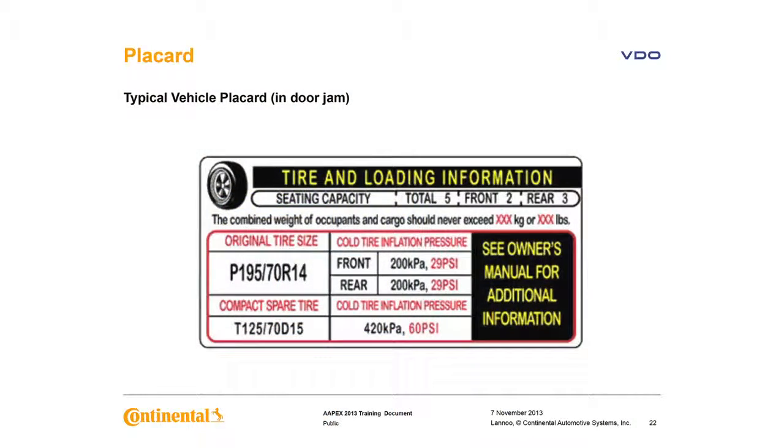Here's a typical placard — many of you have seen those. That is the cold inflation pressure, also called the placard pressure. This is the pressure that TPMS systems in the U.S. use when referring to the 25% threshold. This appears in the driver's door jamb of all late model vehicles.